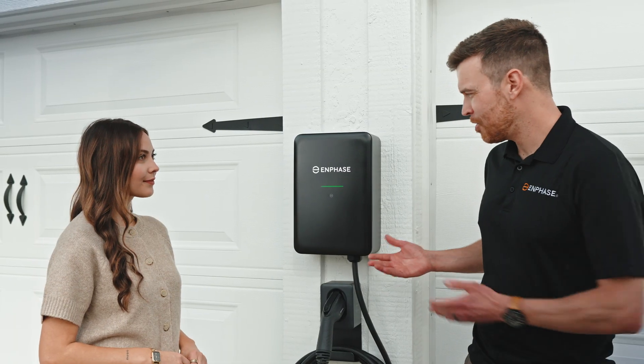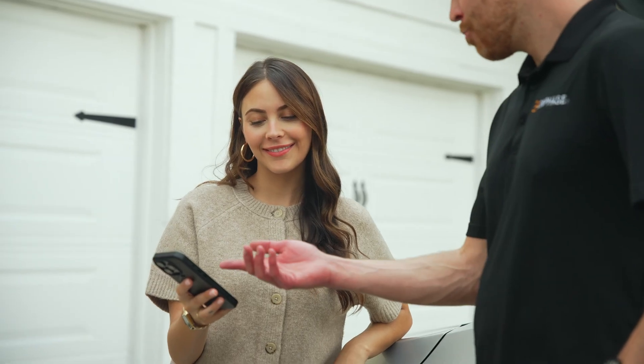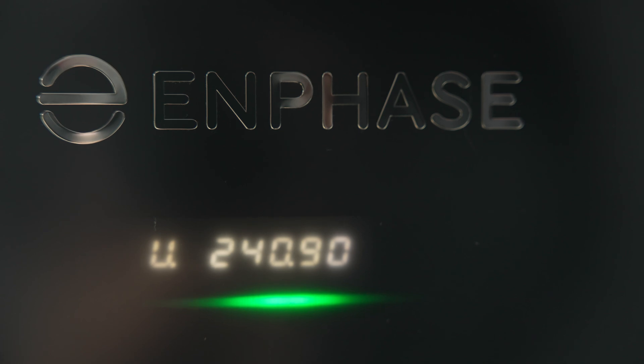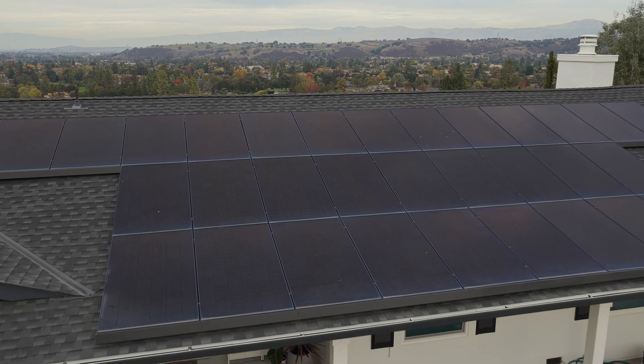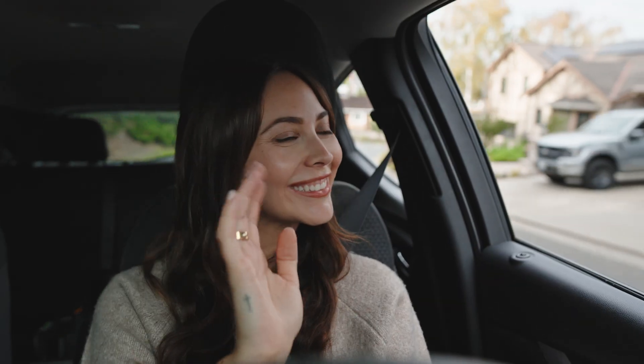With the IQ EV Charger 2, homeowners can power their driving with the clean energy they produce themselves. Built-in green charging intelligence automatically prioritizes surplus solar power. It checks every 30 seconds and adjusts charging dynamically, so more miles come from clean, self-generated energy.